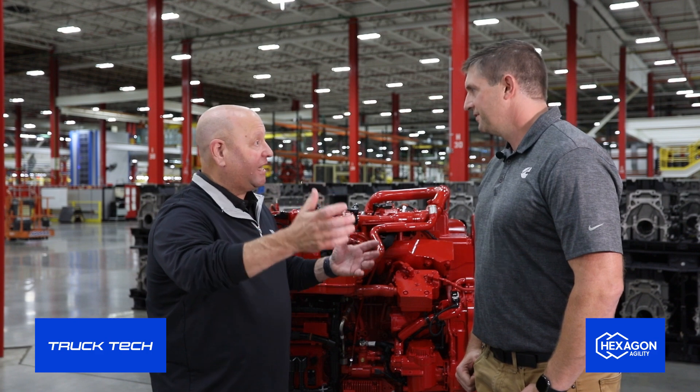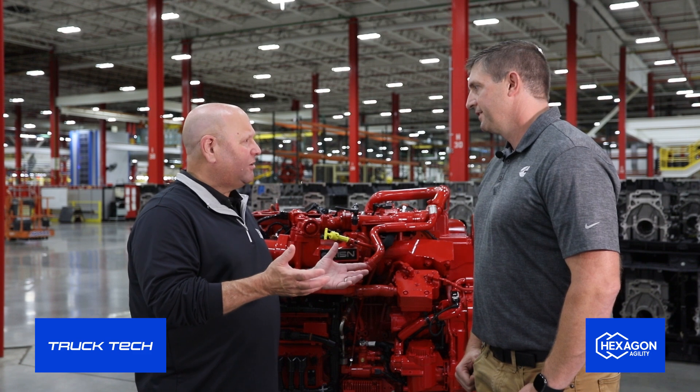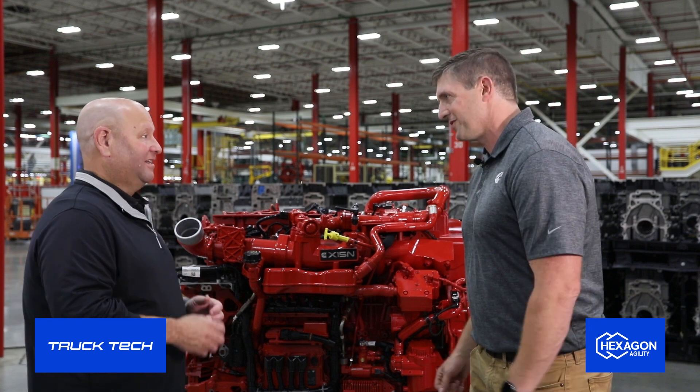You're a Pennsylvania native, born and raised, Penn State graduate. Your time here is 22 years. You've really been here the whole time, and now you run the place. You've got 1,400 employees that you're in charge of, and you've got a pretty exciting product coming in this particular engine. We're really excited about this product. I do want to say I don't just run the place — I have a fantastic team here at the Jamestown Engine Plant that builds these wonderful engines.